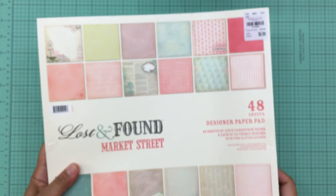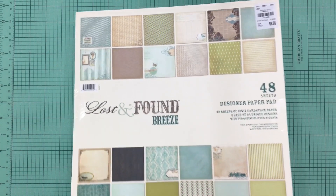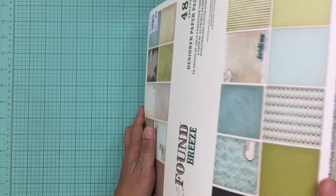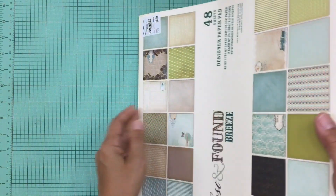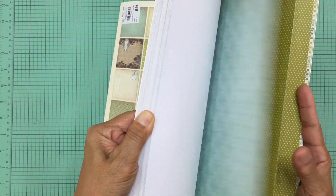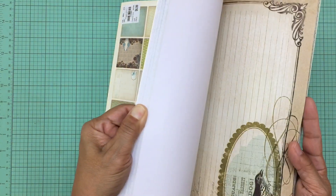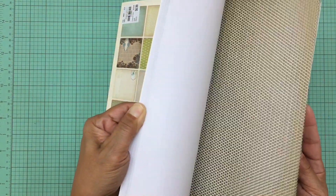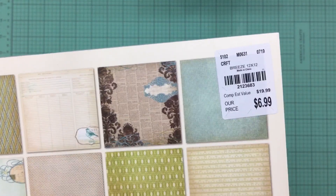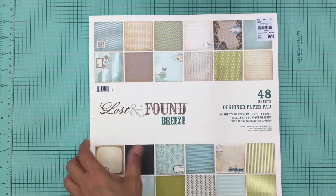The second Lost and Found pad is called Breeze. I love the colors in this one — blues, greens, and browns that are all very antique-looking. They're simple but have that vintage feel, and the color combination is really beautiful. Same price at $6.99.